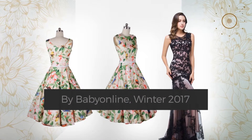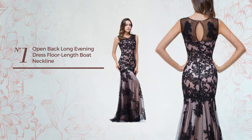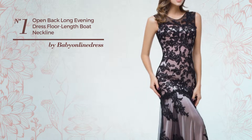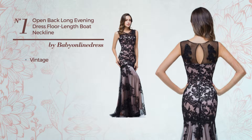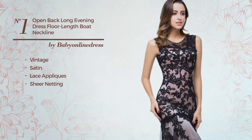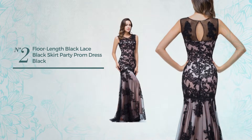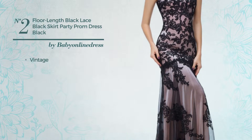Number one: a formal floor-length trumpet dress featuring a classic vintage-inspired style, crafted from satin. Styled with lace appliques and enriched with sheer netting, this dress includes a boat neck, open back, long hemline, and built-in bra. Available in two colors.